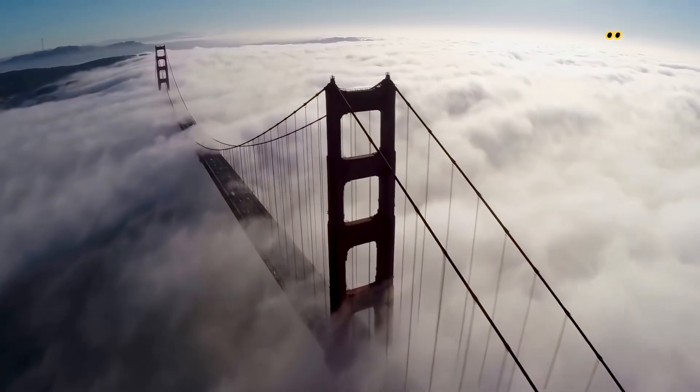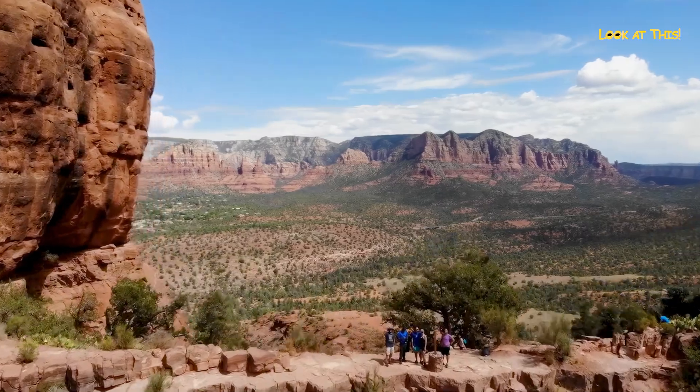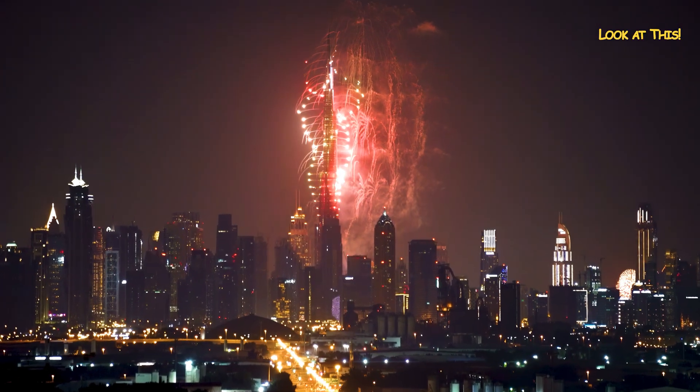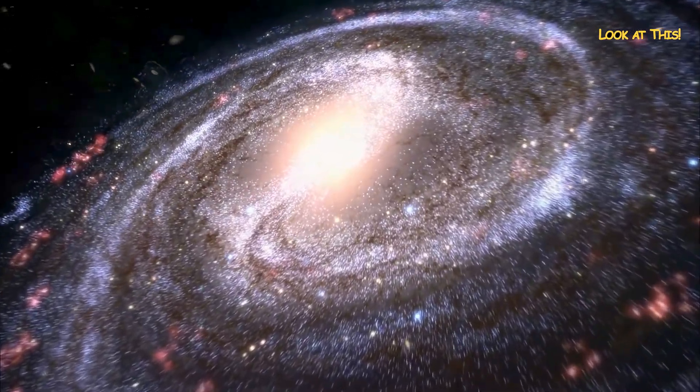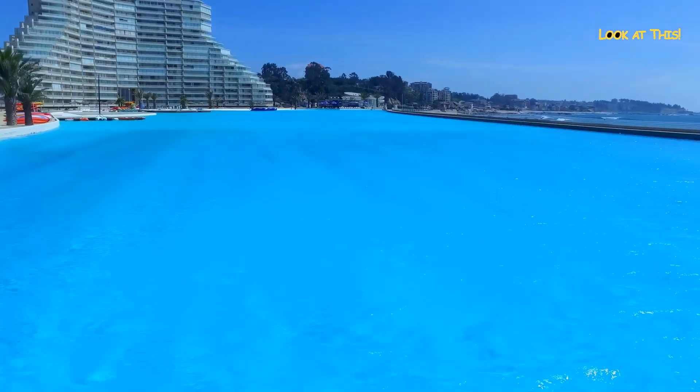People have always been impressed by very, very big things. Whether they are natural or man-made, we are inexorably drawn to things that make us feel tiny. Hold your breath and get ready to be amazed. This is the Look At This channel, and the five largest engineering structures in the world.